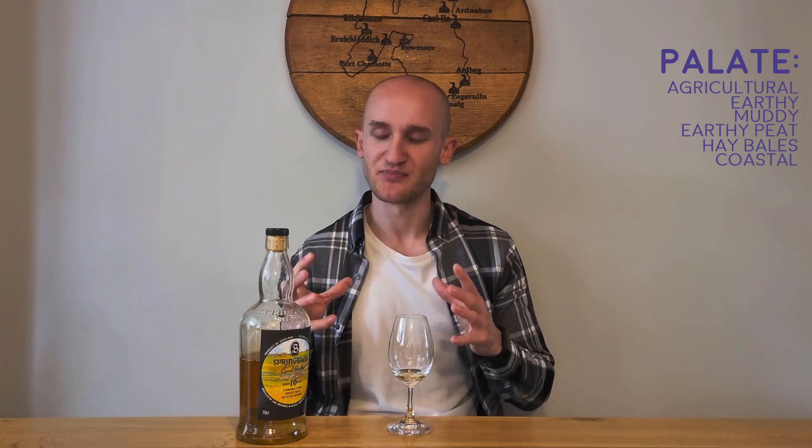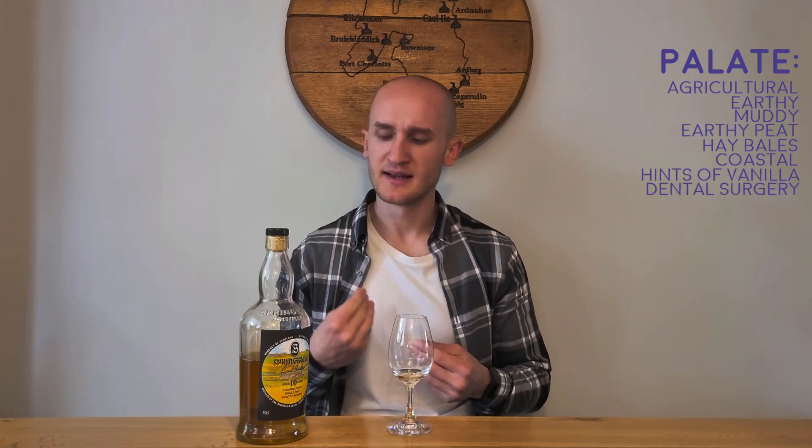There's also a real coastal element — I'm picturing a farm by the coast getting battered by the sea air and sea breeze. There are also hints of vanilla and something like a dental surgery or antiseptic, slightly medicinal, not fully TCP like Islay peat, but almost there.